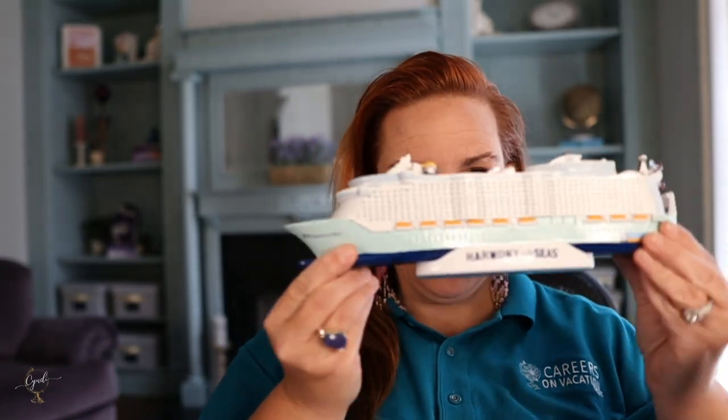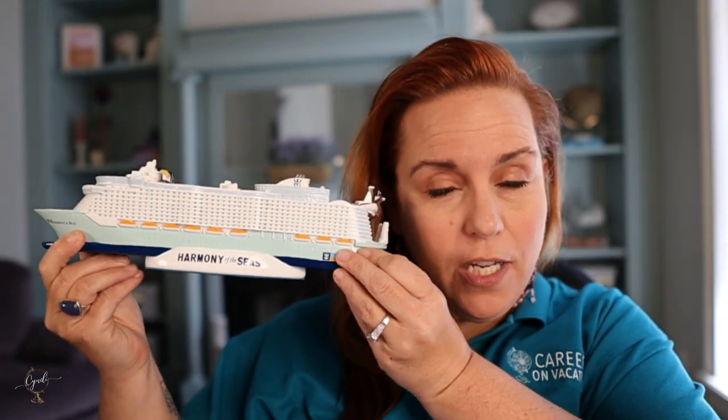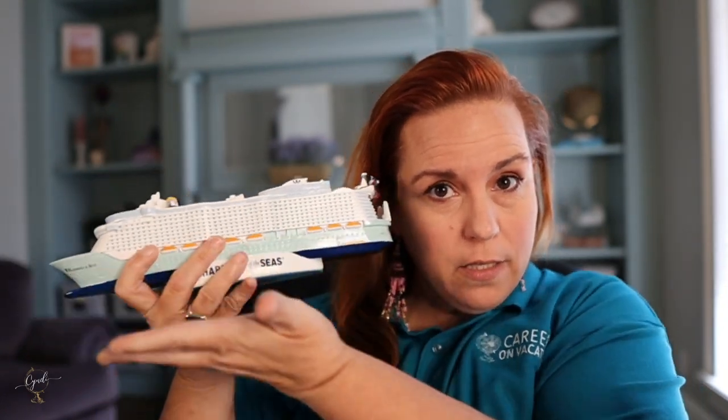Hey guys, welcome back to the show. Today we are talking about 11 things you must do before your next Royal Caribbean cruise. I have it all for you today. We just got off the Harmony of the Seas last week. If you want to know exactly what you need to do before your cruise, how to avoid mistakes and pitfalls, and get expert tips from someone who's been doing this for almost 30 years, keep watching.